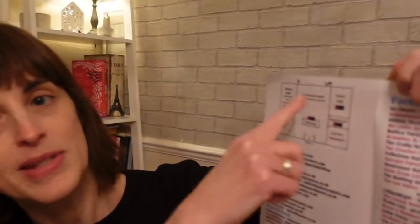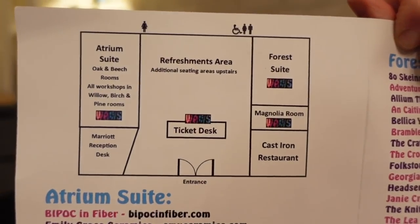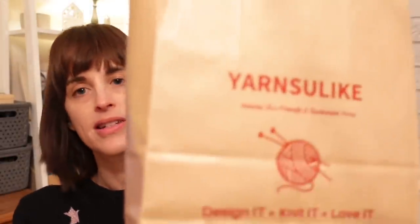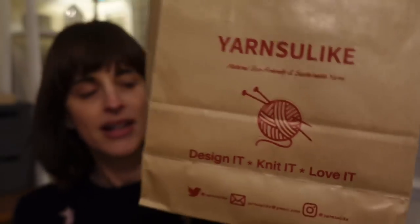The list of exhibitors was quite lengthy and the layout was brilliant - the refreshments were in the middle with workshops and stalls on either side, so you kept walking through the central atrium where you could stop, sit down, catch up with yourself, get a cup of tea. We did a whole lap, sat down for tea, then did another lap and started purchasing. The very first thing I purchased was from a store I'd never seen before - it's called Yarns You Like, natural eco-friendly and sustainable yarns. I've got a nice recyclable brown paper bag which I shall reuse before recycling.